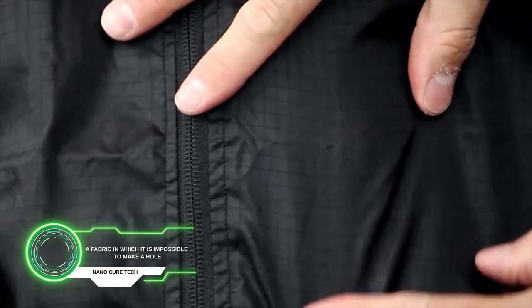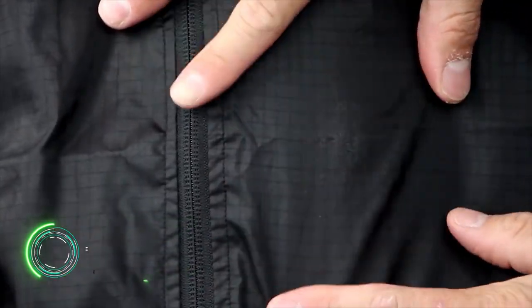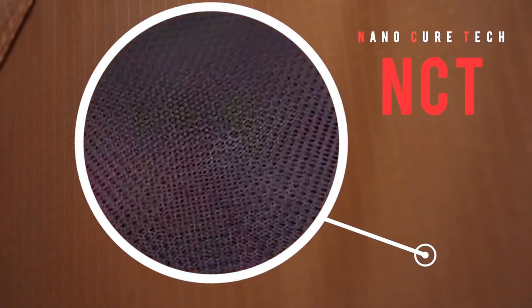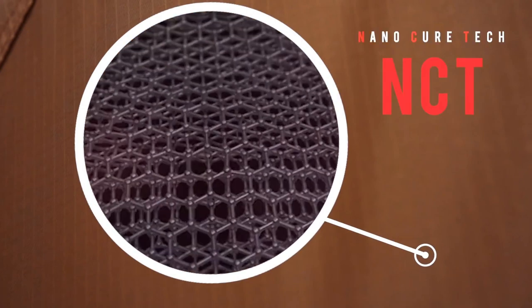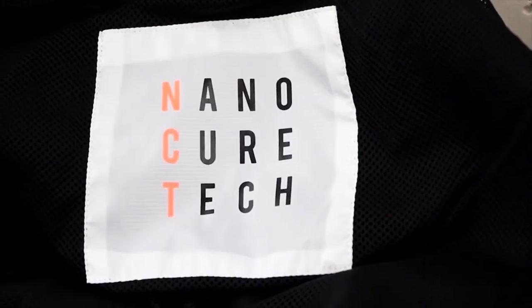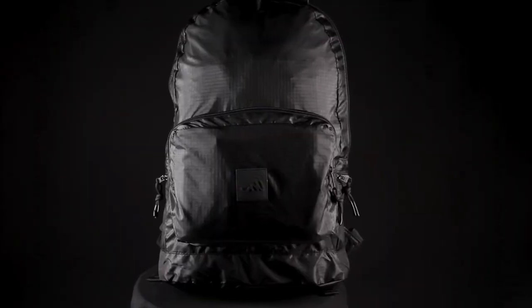NanoCureTech is a fabric in which it is impossible to make a hole. This development became a reality thanks to special nylon that, after rubbing, restores its normal state again. Unfortunately, after its release in 2018, only shoulder bags remained on the website, which are now sold for $50.